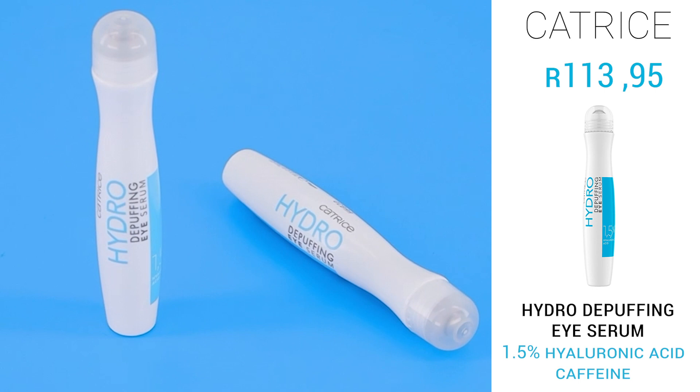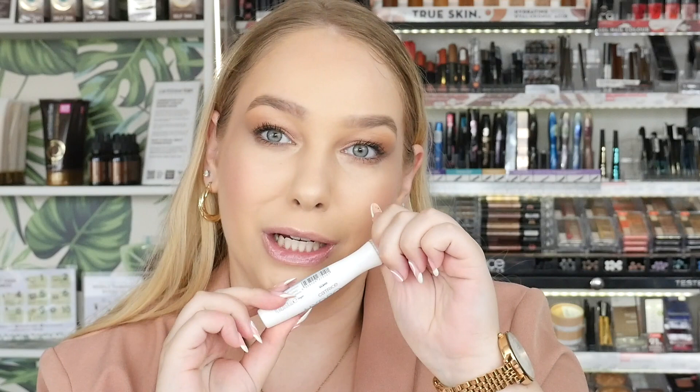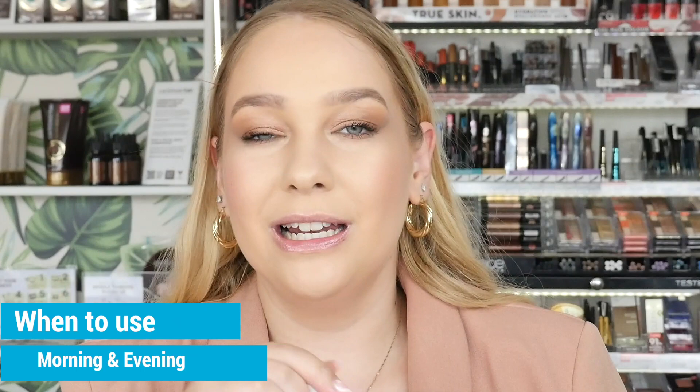Next is the Hydro Depuffing Eye Serum. This also has 1.5% hyaluronic acid, with all the same benefits, in a really cool depuffing eye serum packaging. It also contains caffeine to give you that fresh, radiant, and alert look in the mornings. The product has a cooling applicator with a massage ball that dispenses the product as you roll it underneath your eyes. I especially love it in the mornings to depuff those bags.